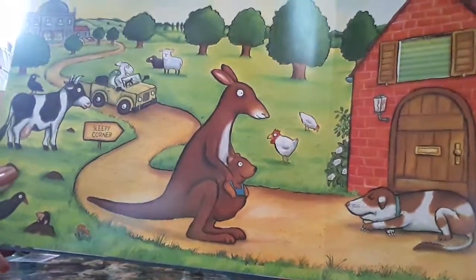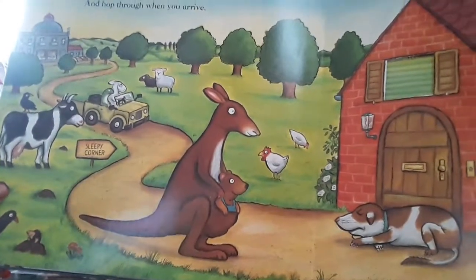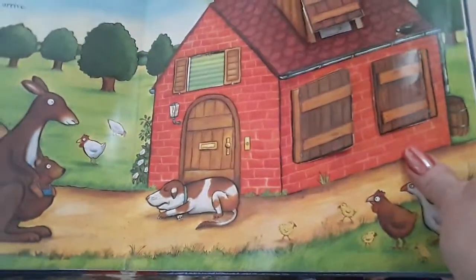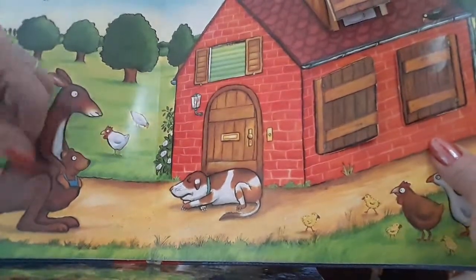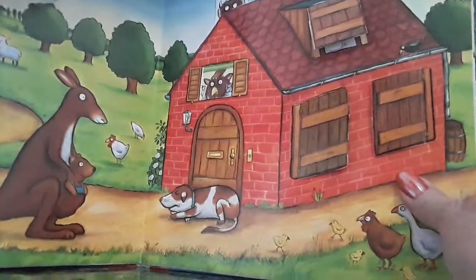If you're ready for your bed, sleepy corners down the drive. Choose a window to climb into and hop through when you arrive. There's the kangaroo. And the dog is already having a sneeze. And over here we've got some chickens. What's this though in the window? Look out. Monsters about.